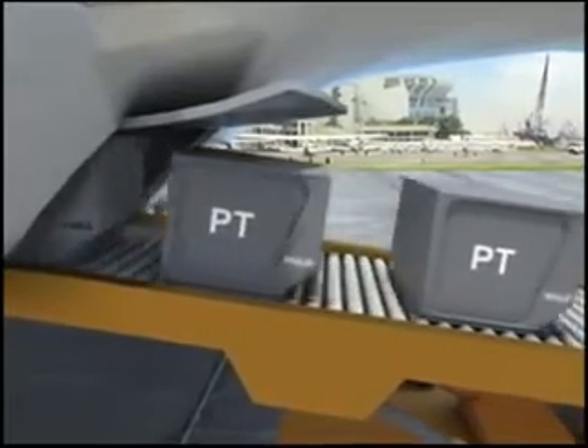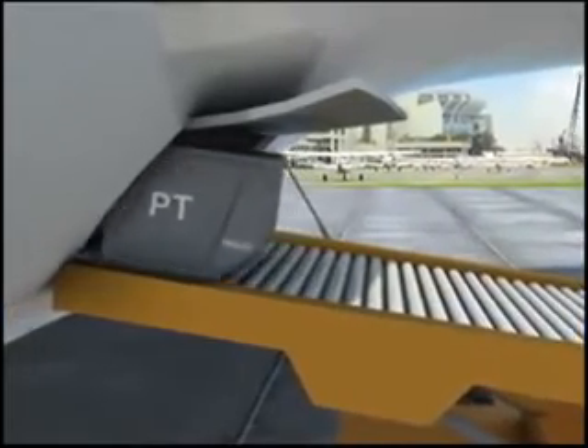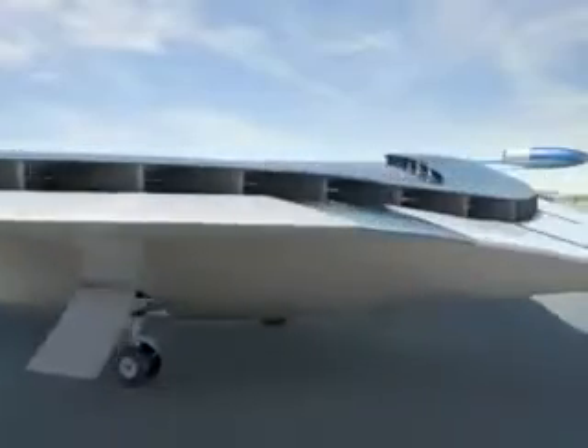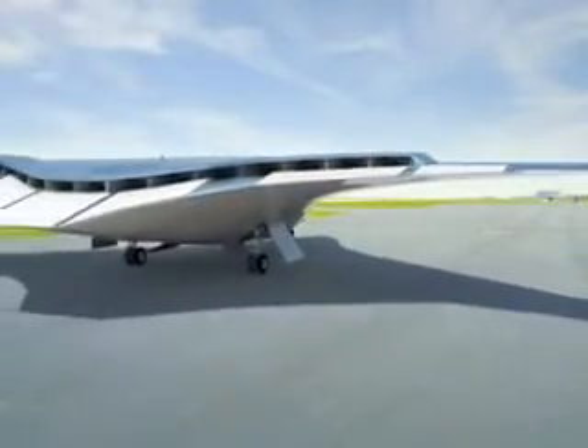The low noise of this design would allow it to land and take off throughout the night, making it an attractive freight hauling aircraft. This concept aircraft is a design that combines very quiet, fuel efficient operations with short runway performance.